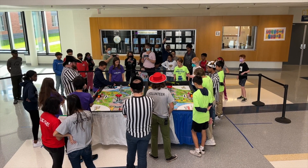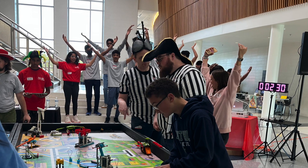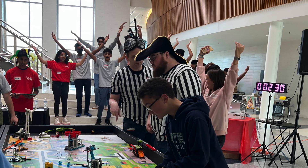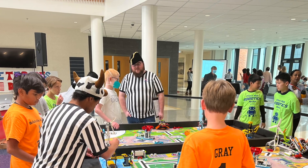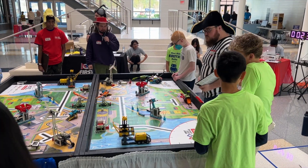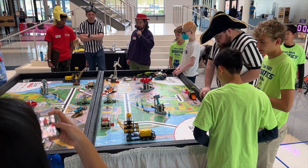During the competition, usually held on a weekend day in late November or early December, the robotics teams take part in timed robotics trials and share their innovation project skits. It is a fun and exciting day of competition and camaraderie with all the other area FLL teams.